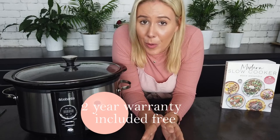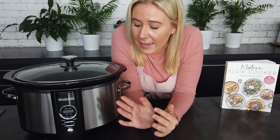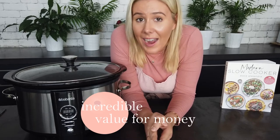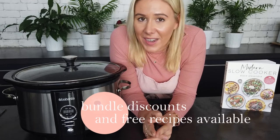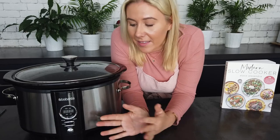The Brabantia slow cooker comes with a two-year warranty, so if there are any issues, the company has you covered. At the recommended retail price of $139.95, I cannot find a slow cooker that's better value, has all the features I love, and is such high quality. I highly recommend it — you can purchase it from my website, elisealexandra.com, and when you bundle it with my slow cooker cookbook, Modern Slow Cooker, you can get both at a discount. Whether you're new to slow cooking or serious about upgrading, invest in this Brabantia slow cooker — you will not be disappointed.